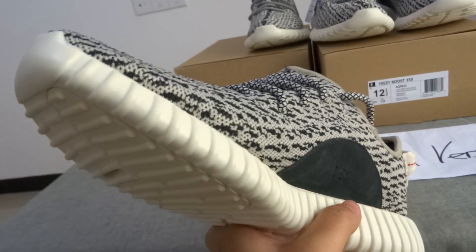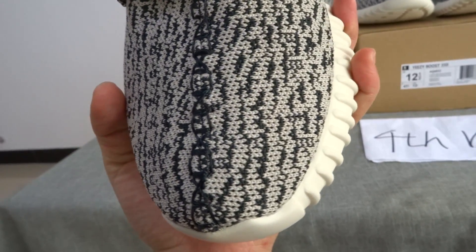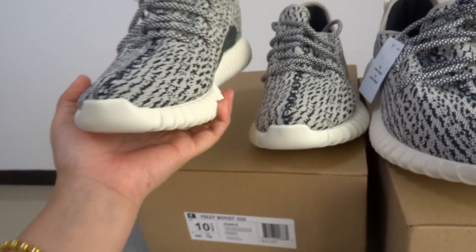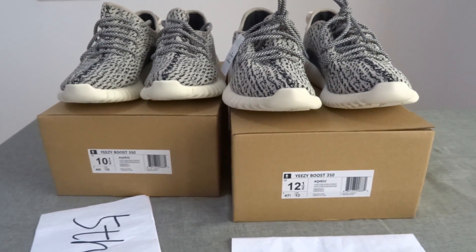If you have any questions about the shoes, you can send a message to me. Also, the detailed pictures of the shoes will be put on my website. We will update about this later today.